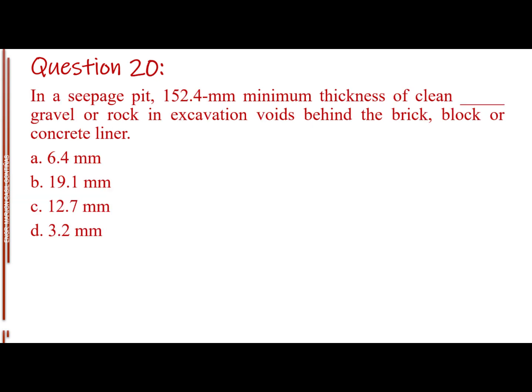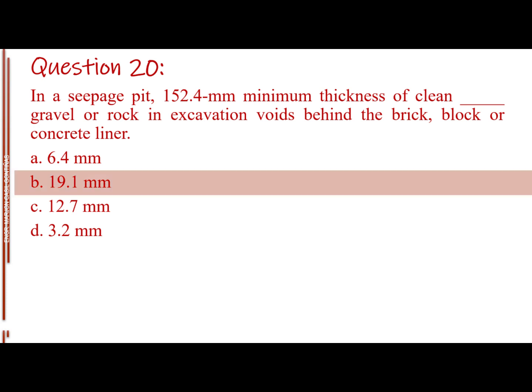Question number twenty. In a seepage pit, 152.4 mm minimum thickness of clean blank gravel or rock in excavation voids behind the brick, block, or concrete liner. Letter A: 6.4 mm. Letter B: 19.1 mm. Letter C: 12.7 mm. Letter D: 3.2 mm. The answer is Letter B, 19.1 mm.